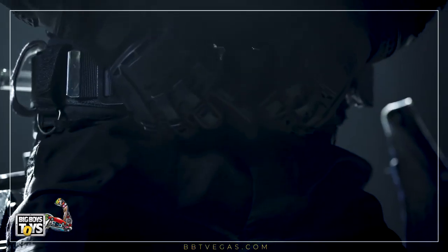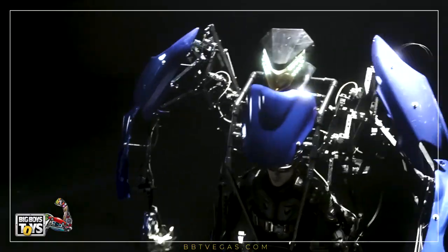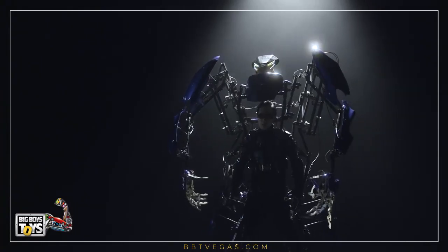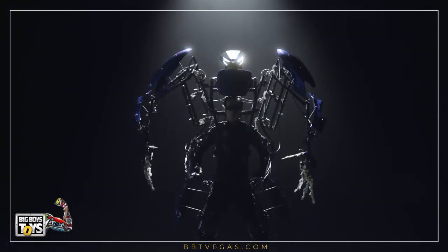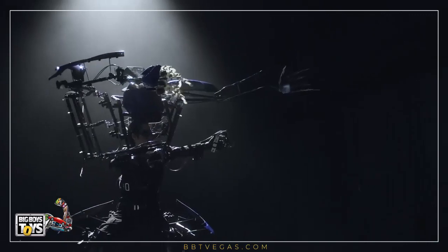Skeletonics Arrive — a nine-foot-tall robot suit that uses the kinetic energy of the wearer's movements to mimic those movements. This exoskeleton is designed for entertainment purposes.